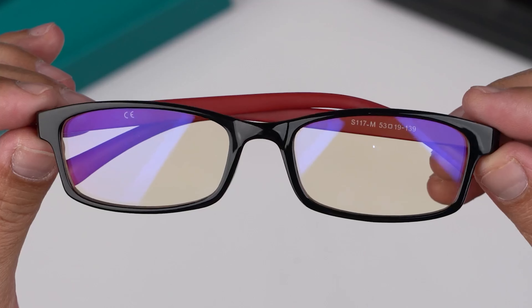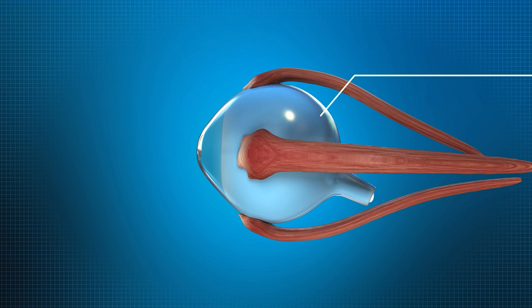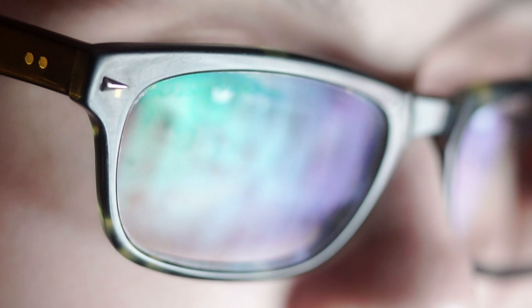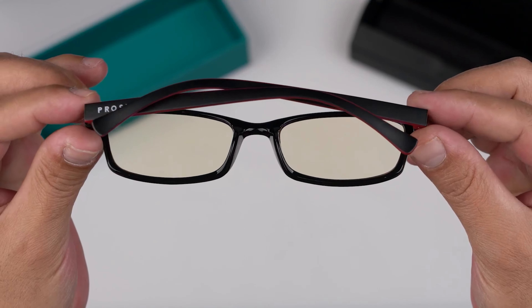Number 3: ProSpec Blue Light Blocking Glasses. If you're looking for high-quality gaming glasses with a mid-range price, then you should definitely check out the ProSpec Premium Computer Glasses. They are quite affordable while being able to maintain the standard and offer pretty good protection for your eyes. These gaming glasses are not just made to be practical when it comes to eye protection, but also to make you look good. With a perfectly shaped frame and pretty coloring, you will definitely look good in these glasses. And they're unisex, so you can get a pair for your partner as well.